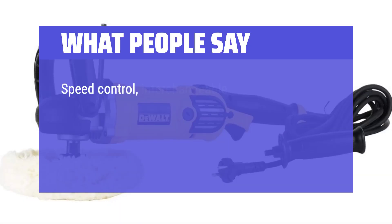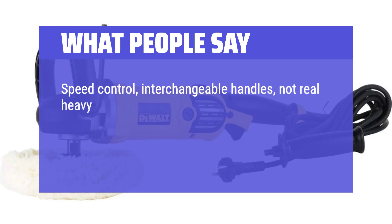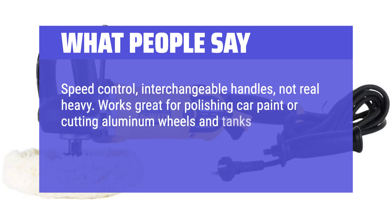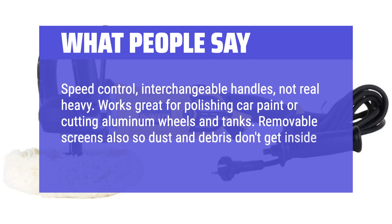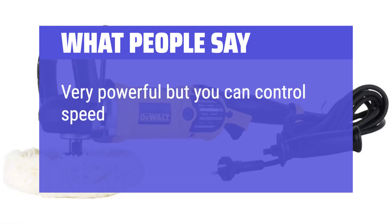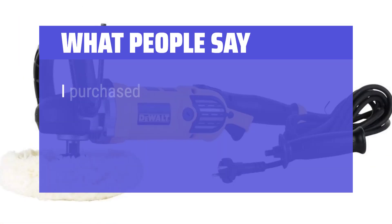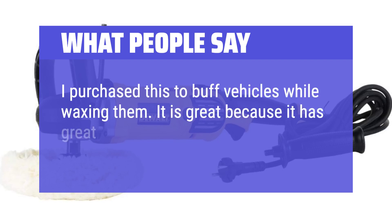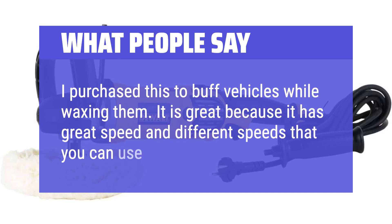What people say: Speed control, interchangeable handles, not real heavy. Works great for polishing car paint or cutting aluminum wheels and tanks. Removable screens keep dust and debris out of the electrical components. Very powerful but you can control the speed. Purchased to buff vehicles while waxing — it has great speed and different speed settings you can use.